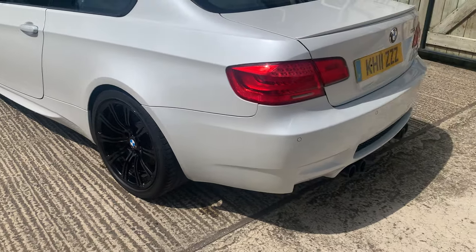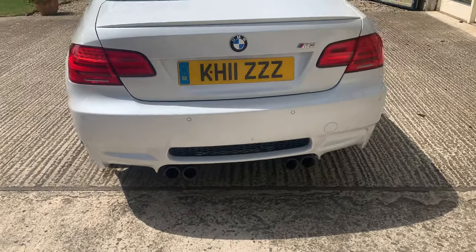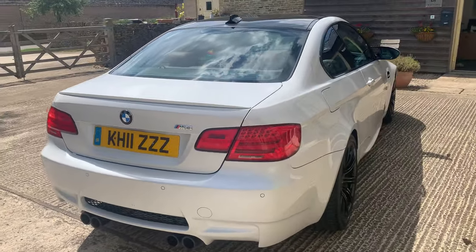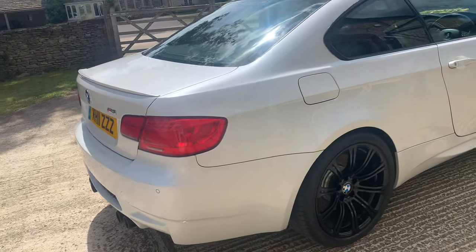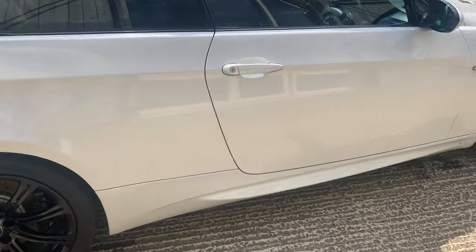Going around the back, there's a little mark on the bumper — all the little marks are smart repair. There's no damage, no dents, no major scrapes, and everything will be done. The back wheel is immaculate.